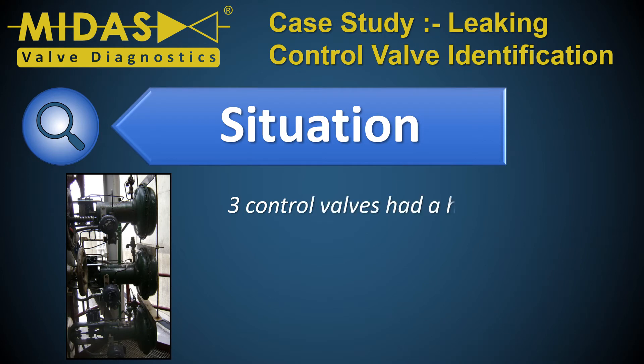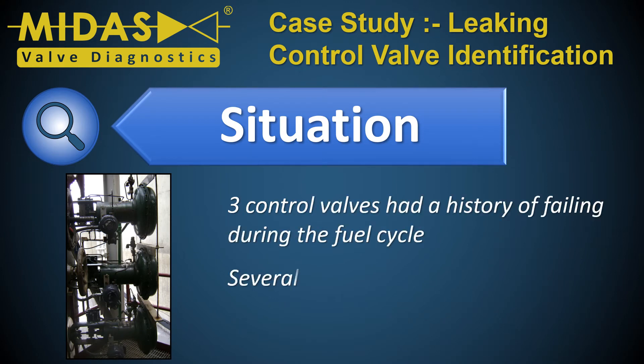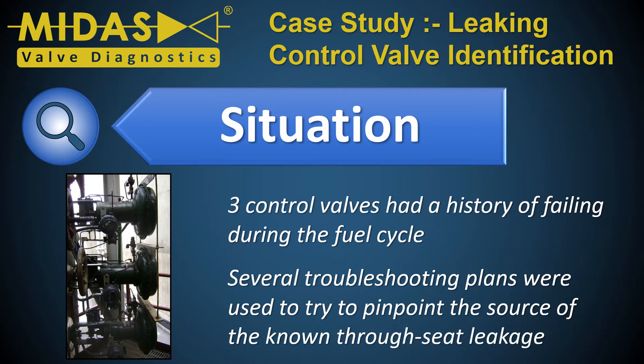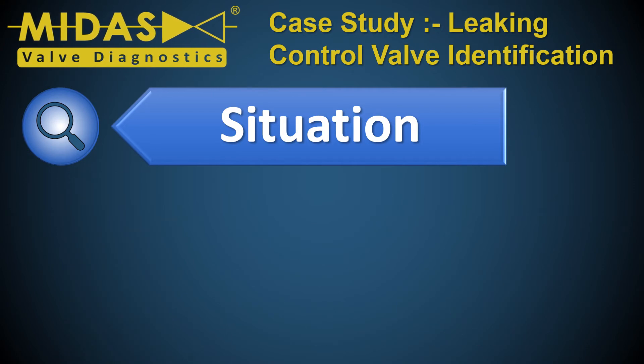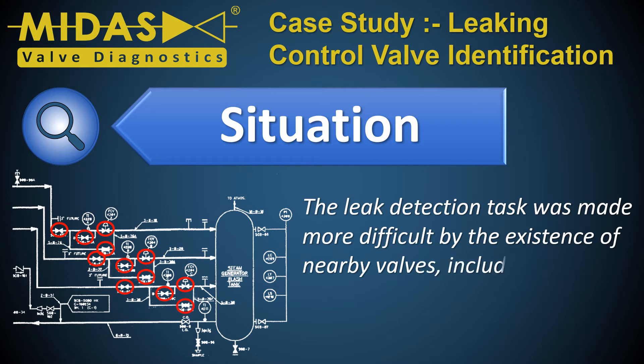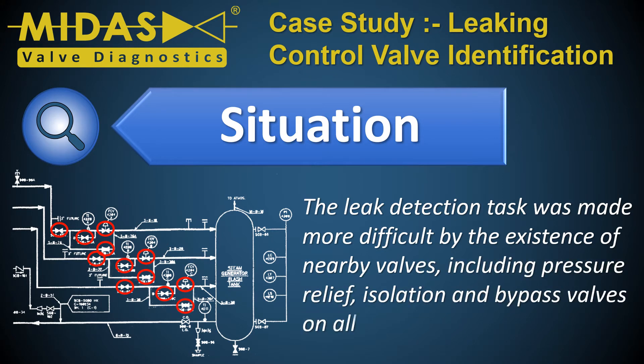Three control valves had a history of failing during the fuel cycle. Several troubleshooting plans were used to try to pinpoint the source of the known through-seat leakage. The leak detection task was made more difficult by the existence of nearby valves, including pressure relief, isolation, and bypass valves on all three process lines.